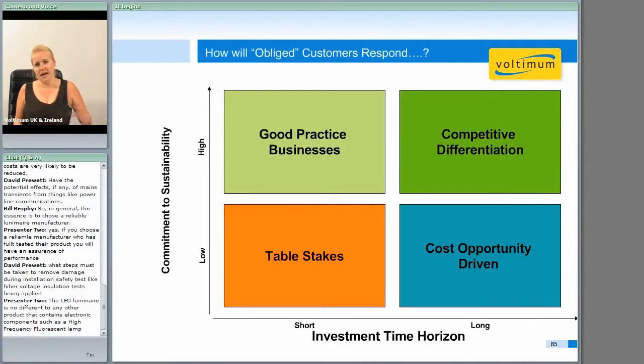One thing to ask is how would your customers or yourselves respond to carbon legislation? Are you going to look at long paybacks, for example, or how committed to sustainability are you?